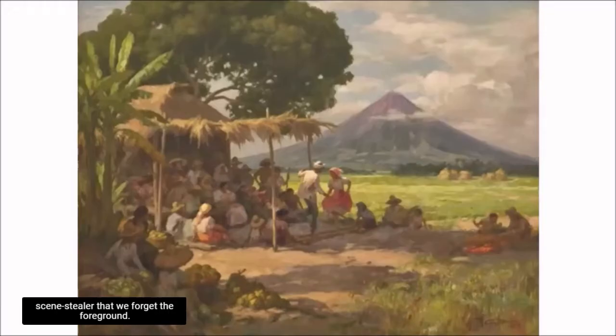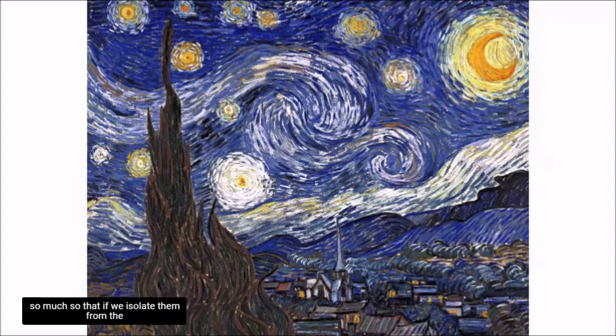But sometimes the background is such a scene stealer that we forget the foreground. What's the first thing that you see or remember when you close your eyes upon seeing a masterwork — the Mayan volcano? And has anybody ever taken notice of the steeple and the village? So much so that if we isolate them from the background, would we recognize them from Van Gogh's work?